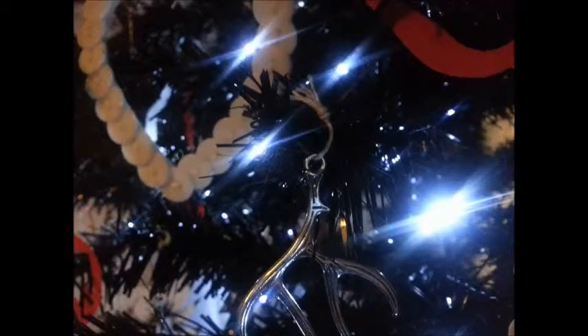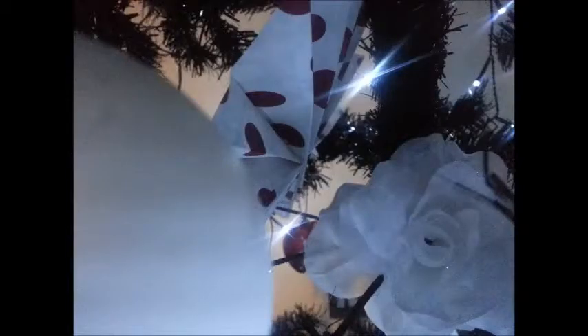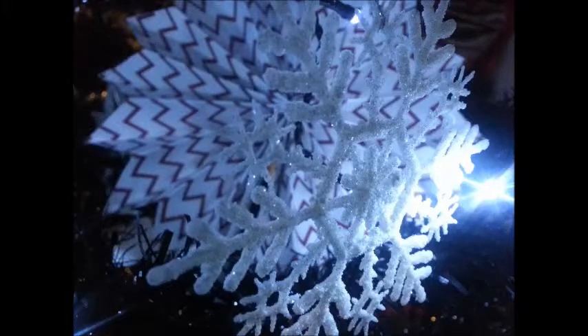Oh, the weather outside is frightful, but the fire is so delightful. And since we've no place to go, let it snow, let it snow, let it snow. It doesn't show signs of stopping, and I brought me some corn for popping. The lights are turned way down low. Let it snow, let it snow.